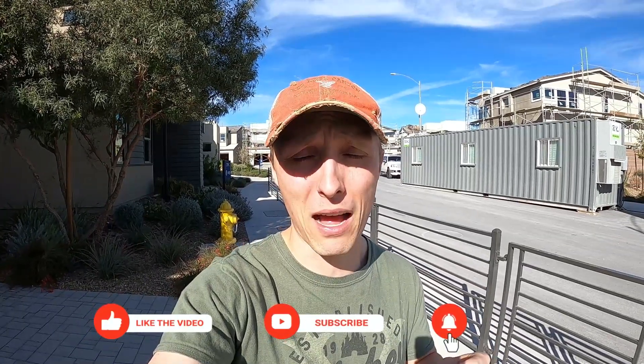Hey guys, welcome back to the channel. In today's video, we are going to be doing a little vlog tour of a new home development here in North Las Vegas, Indigo by TriPoint Homes. We're going to be going through their modern homes, checking them out, giving you some opinions on a few different designs, and really just generally letting you see the homes as a vlog tour. So it'll be raw, uncut, unedited — let's check it out.